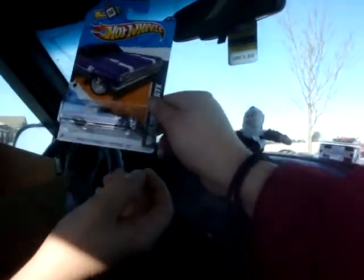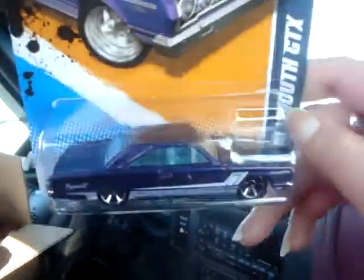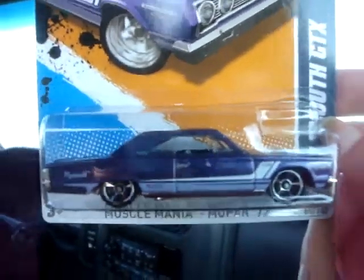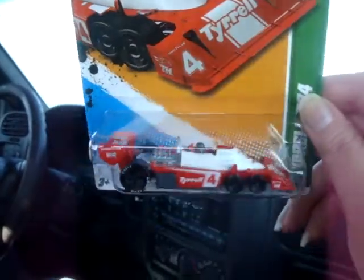Next is the '67 El Camino GTX. Ooh, snaps! And next is — oh, is this a treasure hunt? Treasure hunt. Yes! What kind of treasure hunt is this, Mrs. Z? It is a regular treasure hunt. Yes, that's right. We got called twice — yes, opening fresh cases. My brother got to open a case that someone else had already gone through, and we got to open two fresh cases.